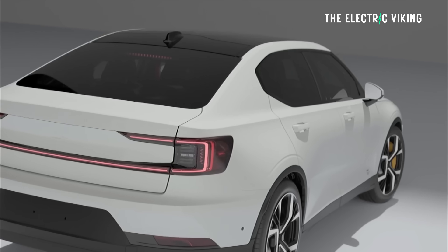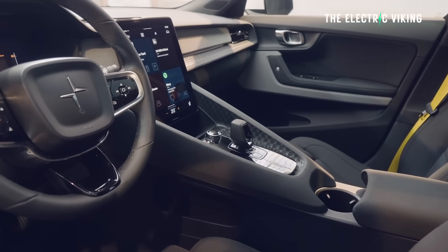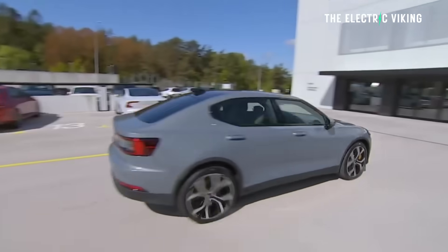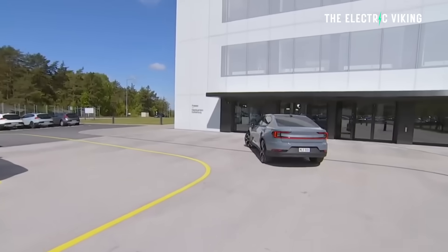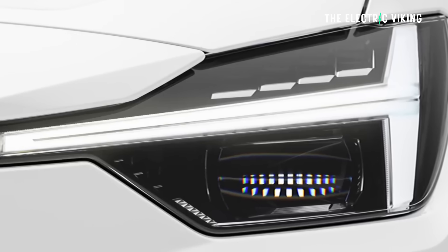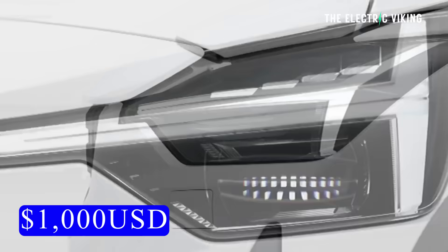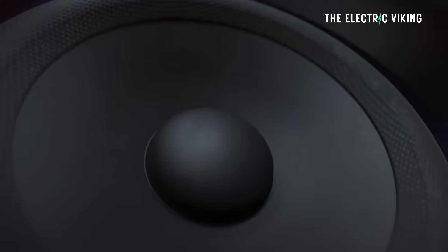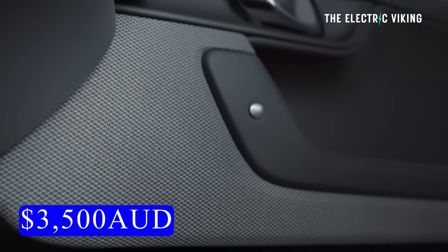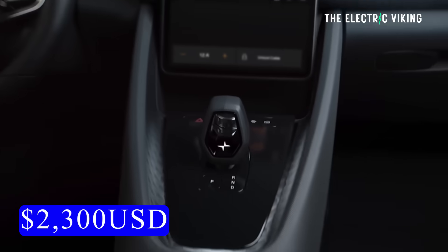The climate pack includes heated rear seats — which should honestly be standard — a heated steering wheel, and a heat pump, which I also think should be standard. Other options include fixed LED adaptive headlights at $1,600 Australian or $1,000 US, and a Bowers & Wilkins premium audio system at $3,500 Australian or $2,300 US, which I think is a reasonable price.